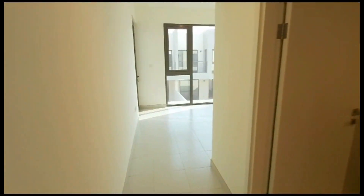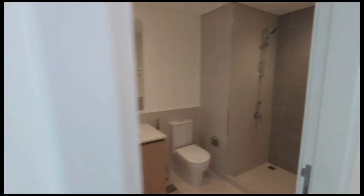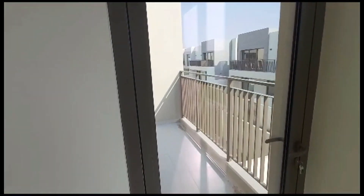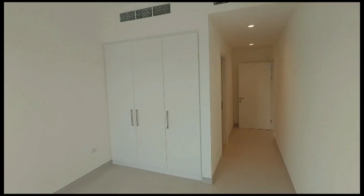And this is the master bedroom, with a separate washroom for the master. There is also a common balcony and belted water.